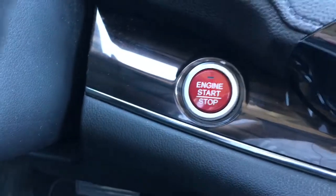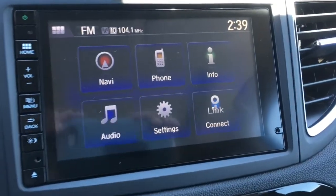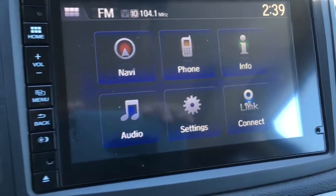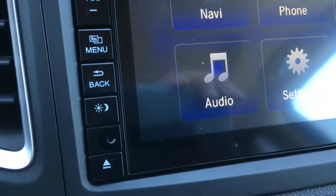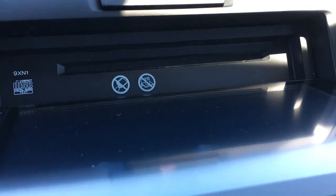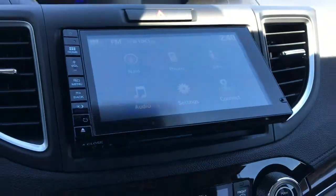You'll notice that the vehicle is a push to start, very handy. There's our touchscreen display currently showing off our options — we have navigation, phone, info, audio, settings, and Honda Link Connect. All the buttons are right on the side: volume up and down control, menu, back button, brightness adjust, and your CD player button. Just push that button and it opens right up so you can throw a CD right in there. Give the button one more press and it closes up.